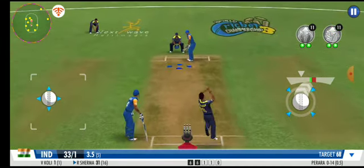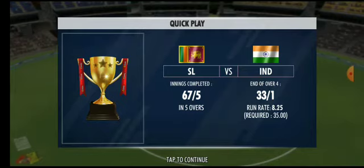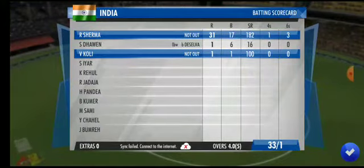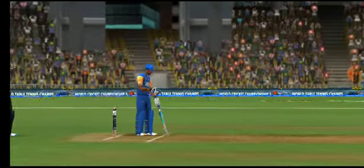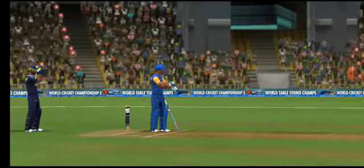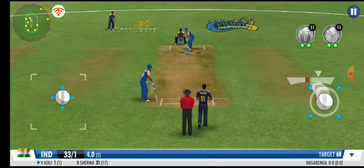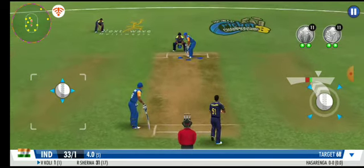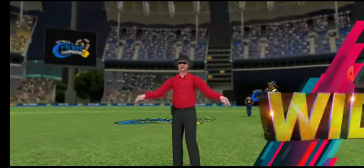Driven to the mid-wicket fielder on the leg side — no runs added. Good over from the batting team that is. This is set up to be a nail-biting finish here. Careless effort from the bowler — it's a wide.